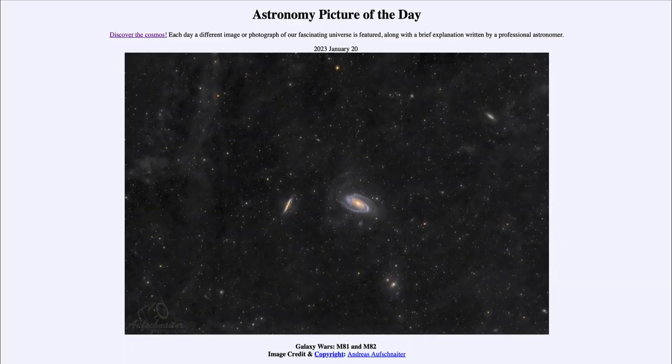Greetings and welcome to the introduction to astronomy. One of the things that I like to do in each of my introductory astronomy classes is to begin the class with the Astronomy Picture of the Day from the NASA website — that is apod.nasa.gov/apod — and today's picture for January 20th of 2023 is titled 'Galaxy Wars: M81 and M82.'